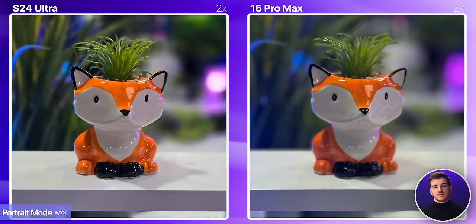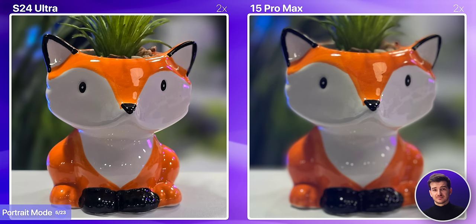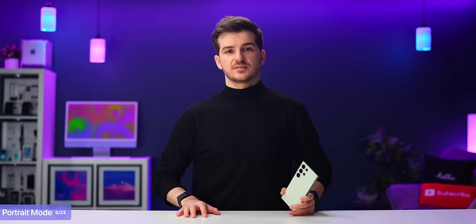Their portrait modes are so advanced these days that you can even take a portrait of an object. Here, none of them are perfect, but the S24 Ultra manages to do a better job with the edge separation, whereas the iPhone blurred almost the entirety of the plant. Not only that, but the object itself was more in focus and sharper on the S24 Ultra. So, if you love taking loads of portrait shots, the S24 Ultra is overall a superior experience.